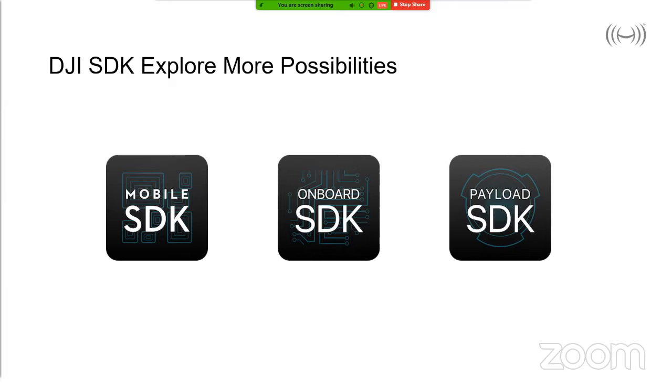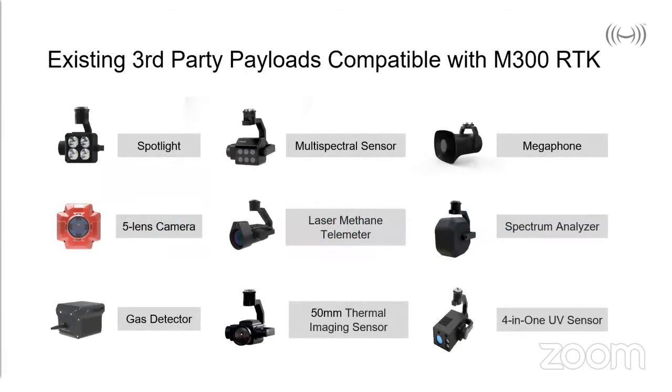The available Payload SDK allows integration of third-party sensors — great news for end users as we can look forward to exciting new specialized additions to a variety of capabilities and payload options in the future. The M300 is also fully backward compatible with the family of existing payload SDK payloads created for the M200 series, such as the Z15 spotlight, multi-spectral sensors — you'll be familiar with Slant Range — and various gas sensors.